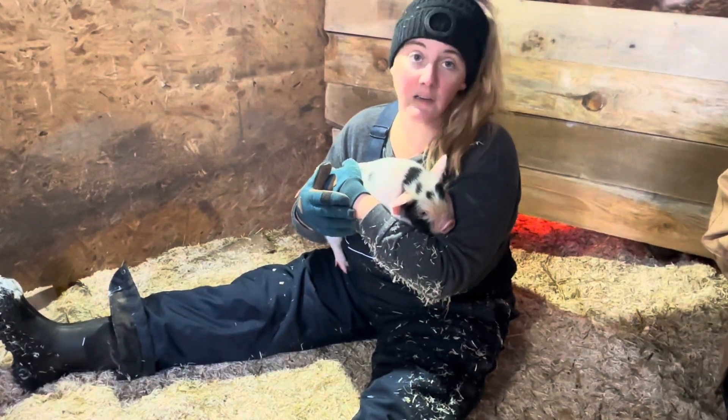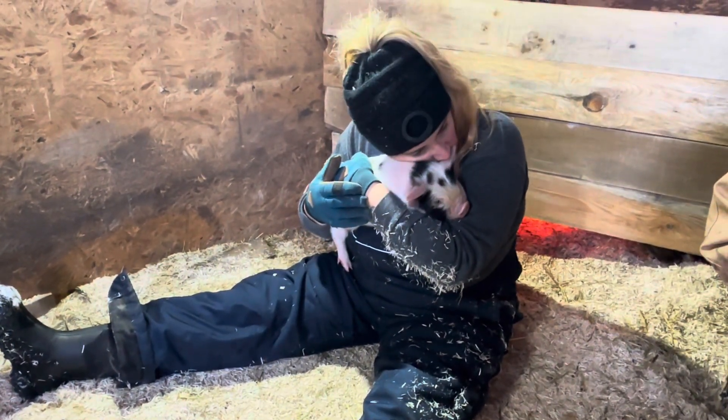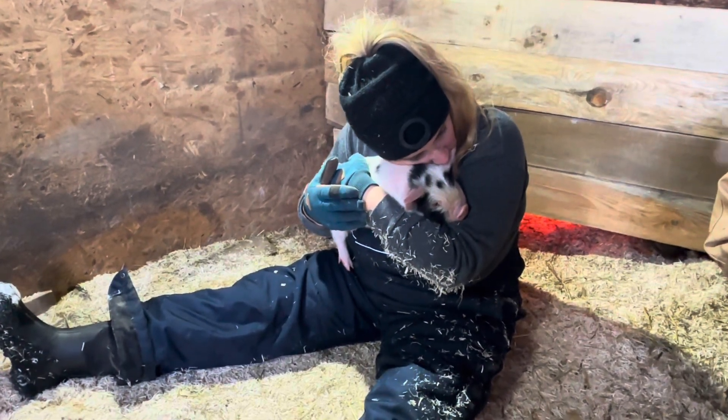All right guys and girls, there's going to be some squealing and squalling because she's going to evaluate them. Dylan's probably going to hold them up so she can count their teats.